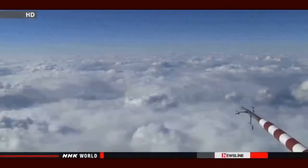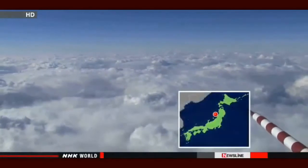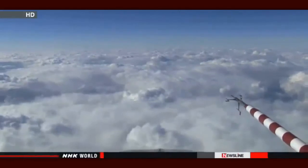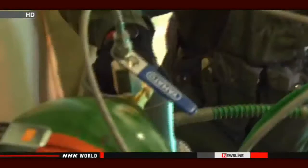In mid-January, Japanese scientists conducted an experiment. This is the view from above the sea near Akita. This cloud will drop a lot of snow when it reaches land. The plane carried liquid carbon dioxide, to be released in the cloud to control snowfall.